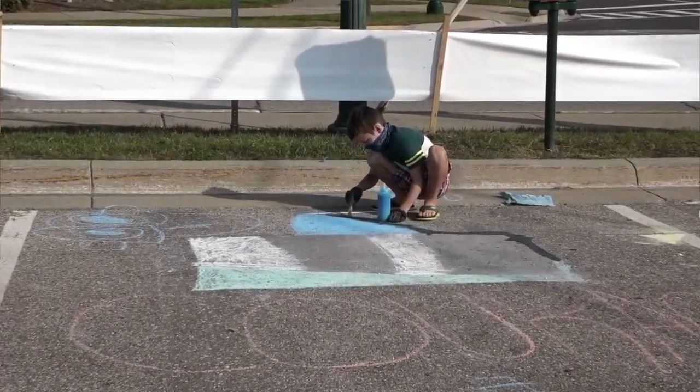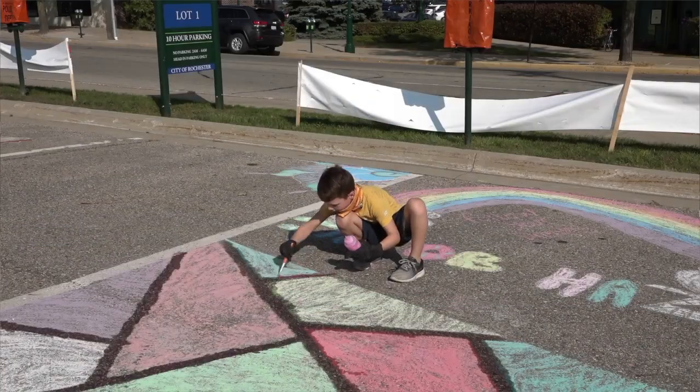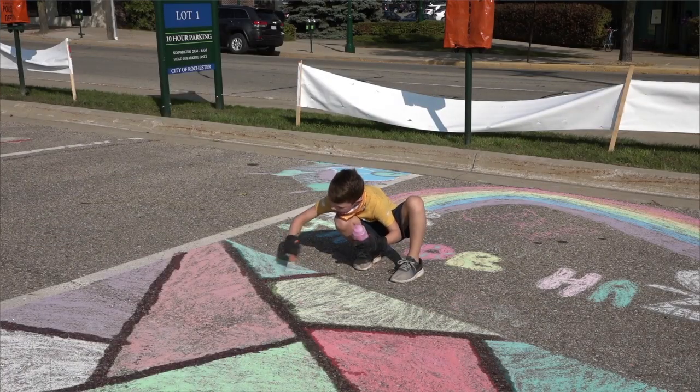We chose chalk art today because with the parking spots, it's temporary art, and then it was really easy to social distance with it, but we were able to create things together as a community as well.